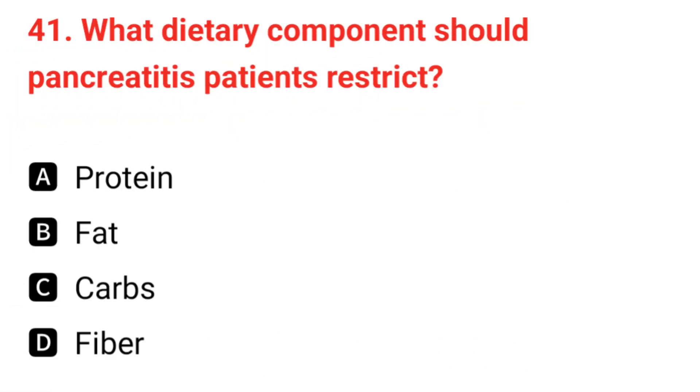Q41. What dietary component should pancreatitis patients restrict? The correct answer is B: fat.